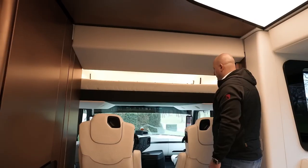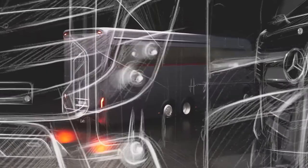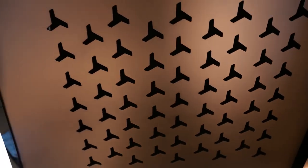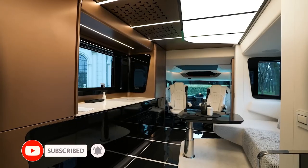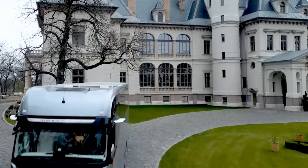The four seats in the cockpit, in gorgeous and terribly impractical white leather, are heated, cooled, and have a massage function. It also features a large refrigerator and freezer, an oven, and generous storage. The model showcased in the video is customized and retails for 1.25 million dollars.